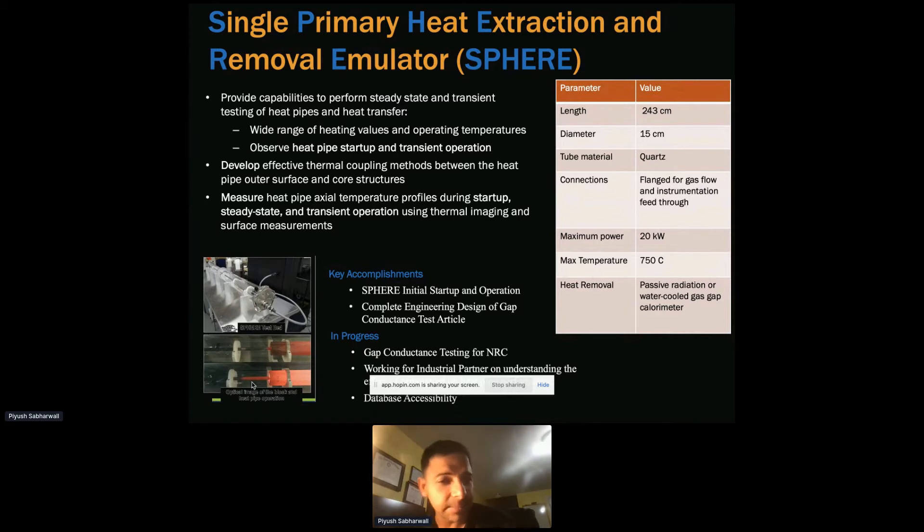In this facility, we try to accomplish that. We did our initial startup and operation. The facility is rated for 20 kilowatt with a maximum temperature of 1,050 degrees Celsius, and we have access to inert gases such as helium and argon, though the initial test was done in vacuum. Currently we are conducting gap conductance testing for NRC to understand gap conductance behavior, and once data is available, it'll be shared with industry and vendors.